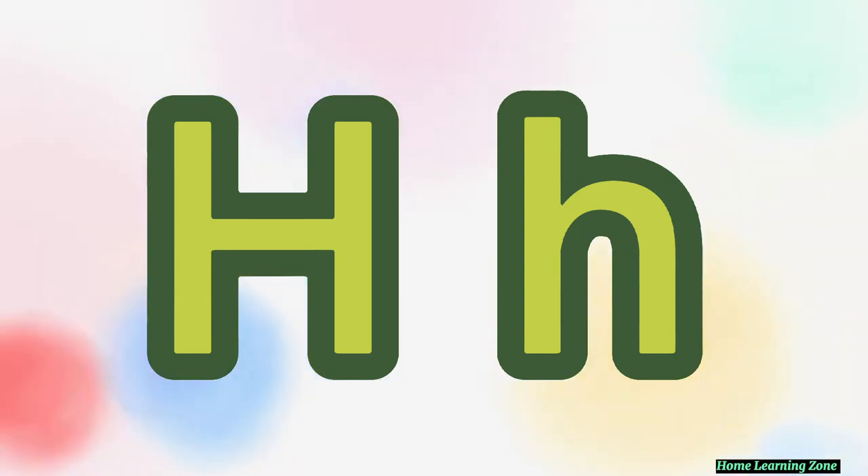There are many things around us that begin with the H sound. Let's name some things that begin with the H sound. Are you ready? Here we go.